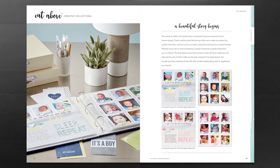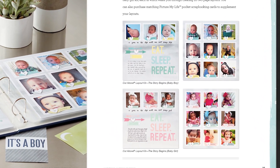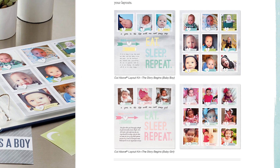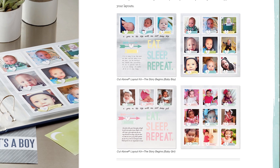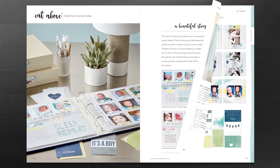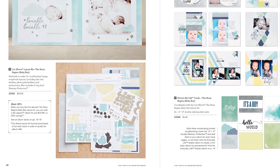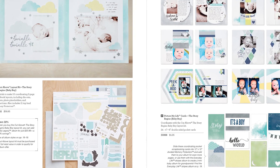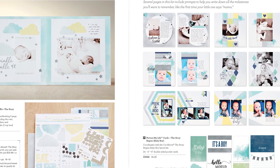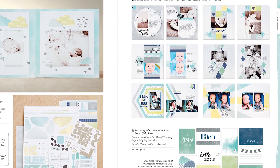Our Cut Above program is an incredible way to make memory pages without sacrificing beauty, but in an instant. We have two new offerings in this idea book: a more boyish themed pattern and one that's more baby girl themed. Each one has a total of ten two-page layouts. You get all of the materials needed, including die cuts, stickers, photo placeholders, and instructions, plus the eleven top-load memory protectors that you need to put your completed pages in.